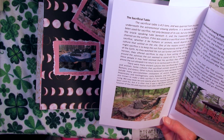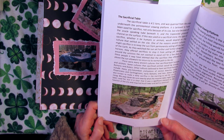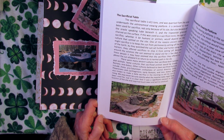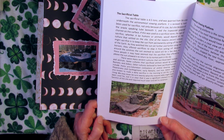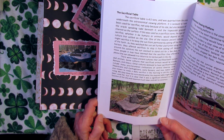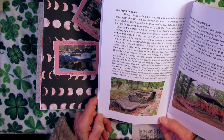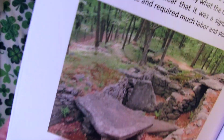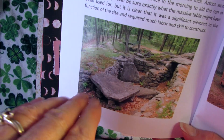Words spoken through the stone-lined tube exit under the sacrificial table and give the impression that the table is talking. The sacrificial table weighs four and a half tons and was quarried from an area underneath the astronomical viewing platform. It is believed to have been used for sacrifice — not only because of its size, but also because of the oracle speaking tube beneath it and the trapezoidal groove channel on the surface. The type of sacrifice, whether humans or animals, would depend on the culture that settled the site. One reason ancient cultures might sacrifice was to keep the sun from permanently setting — as they watched the sun set further along the horizon, they offered sacrifices to stop it.